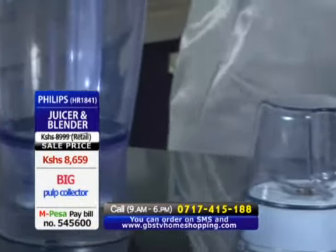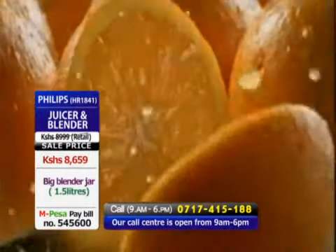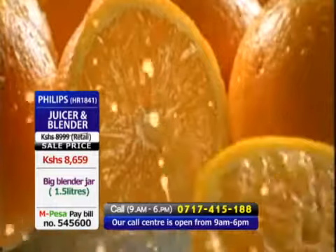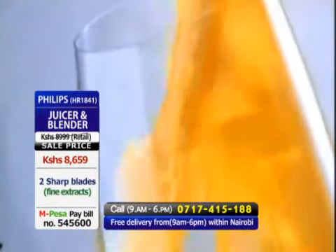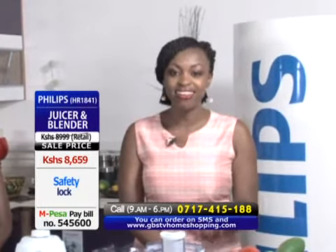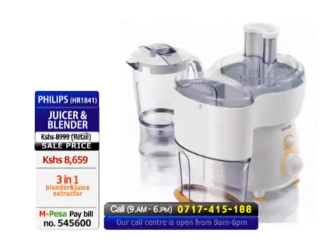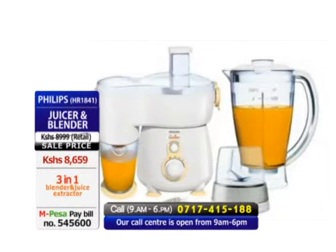Good nutrition is the bedrock of lifelong health, and you cannot achieve that if you don't incorporate a glass of fresh fruit juice in your meal. So it's time to change that lifestyle and start living healthy. From Philips, ladies and gentlemen, I introduce to you the HR1841 Blender and Juice Extractor.